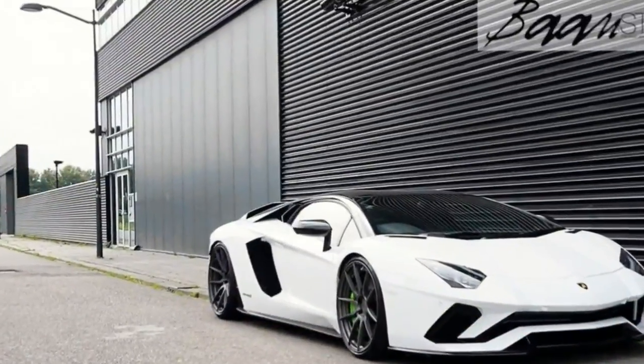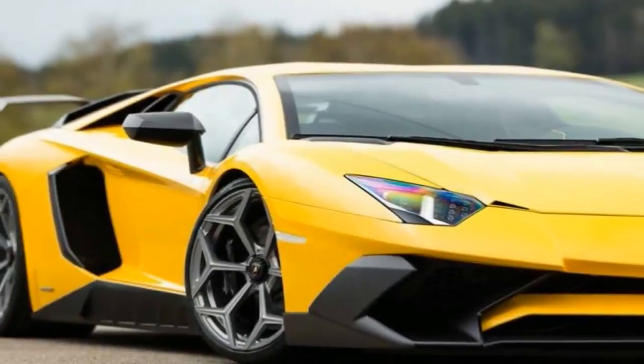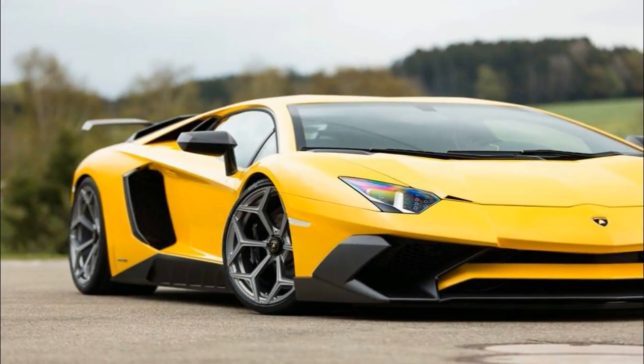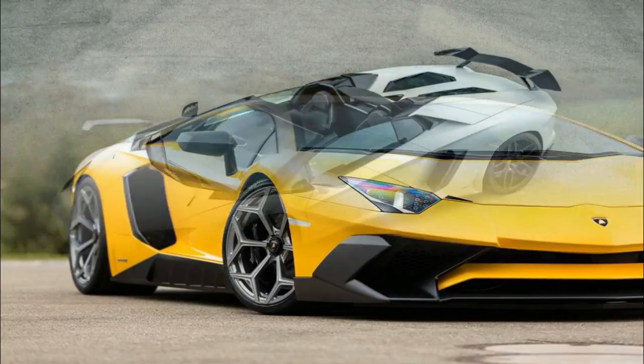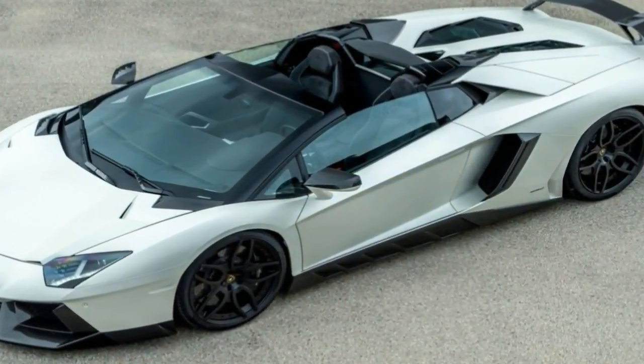Those carbon fiber bits and bobs you see on the sharp body have been optimized in the wind tunnel to boost the Aventador's aerodynamic efficiency. The V12 machine has been blessed with new add-ons for the front fascia, different mirror caps, and reshaped side air intakes near the fixed glass section after doors.